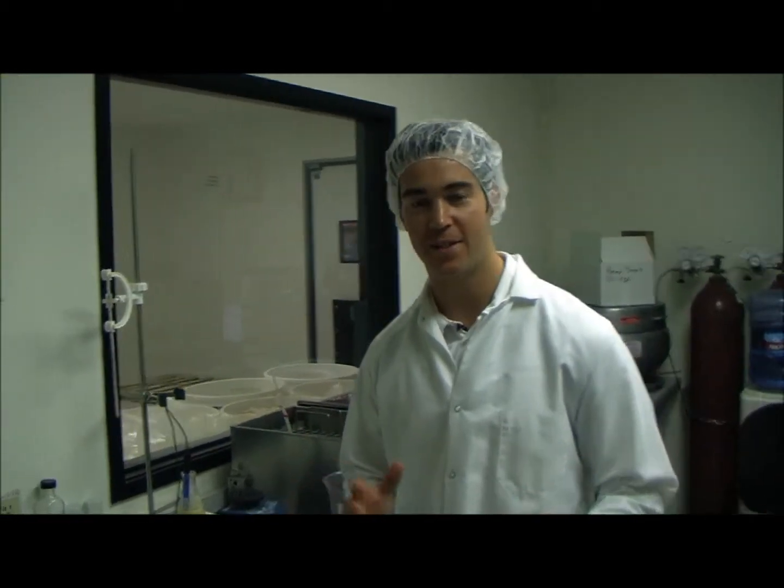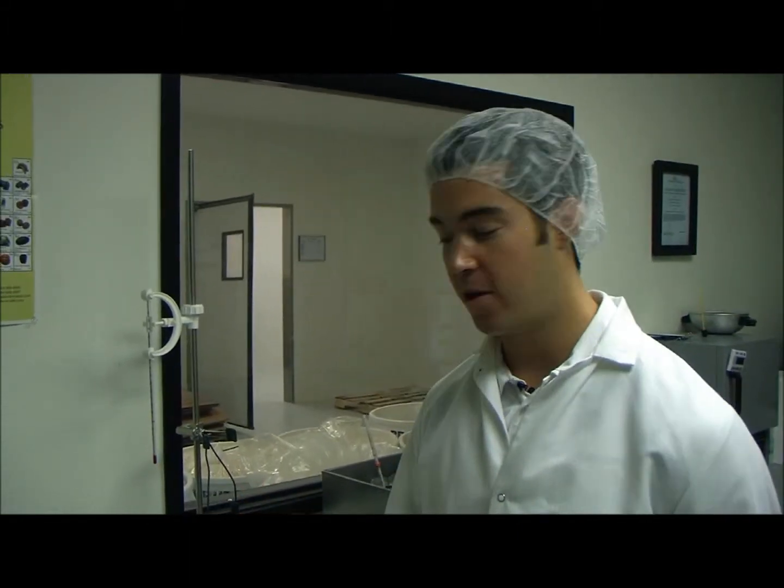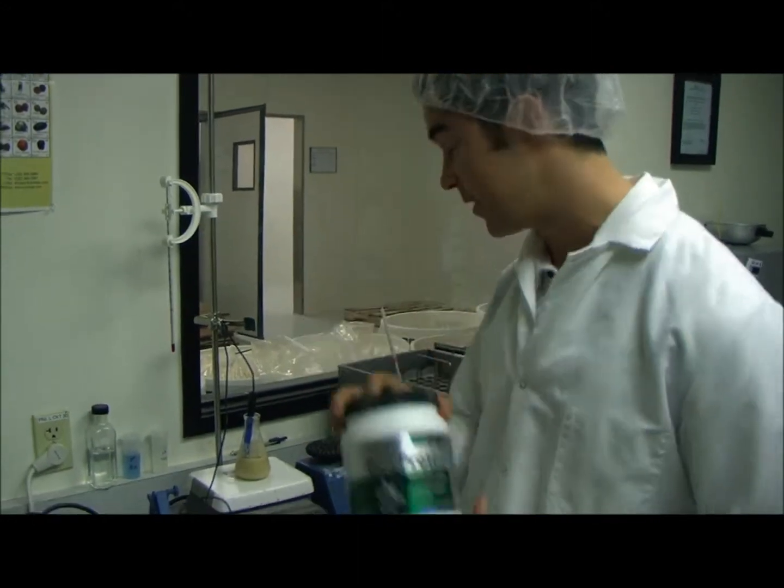So we're back in the lab right now. We're actually conducting a pH test to show you the pH of the pea protein. A lot of people make claims and say that their protein is alkaline forming or has a pH balance of — so we're actually here doing the test. We have some of our pea protein right here that's natural based.